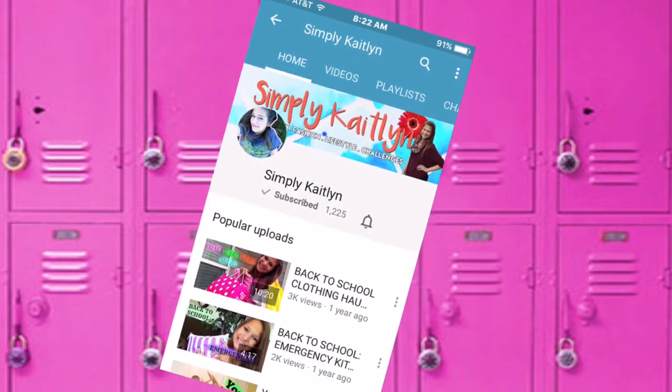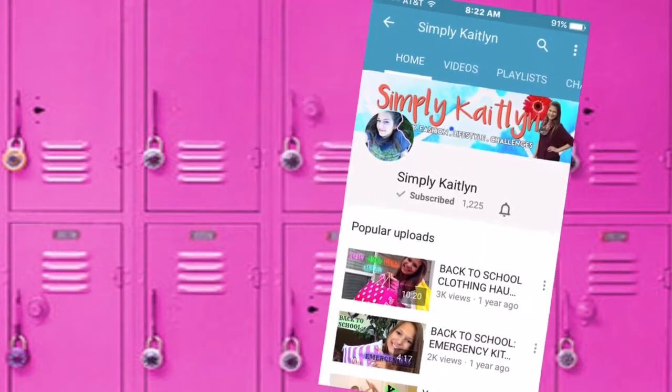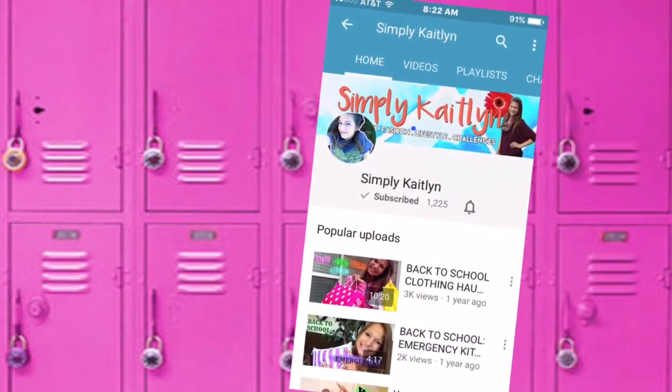This is a collab with Simply Caitlin. She has amazing videos — she did a back to school clothing haul. Her videos are on point so make sure to go subscribe and check out her channel. So let's start.